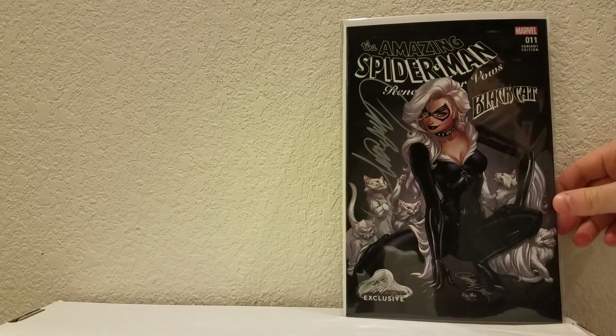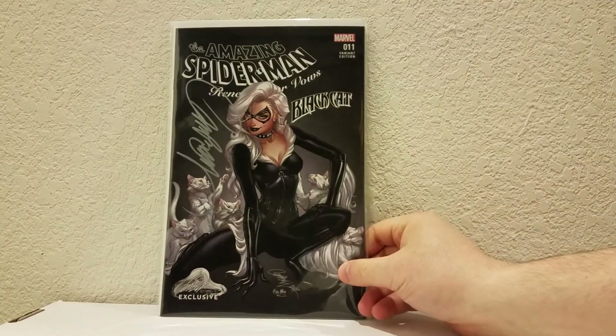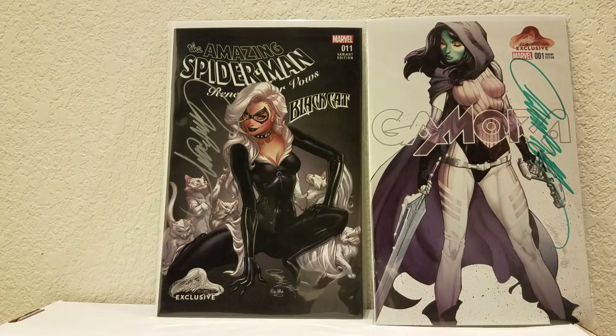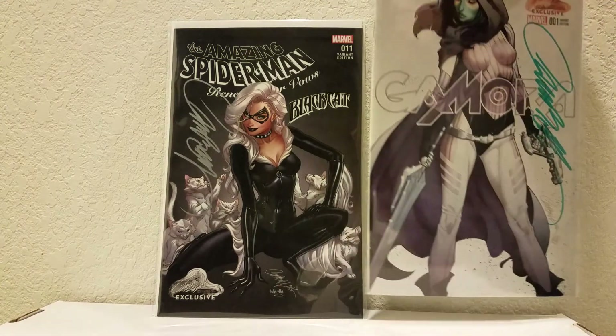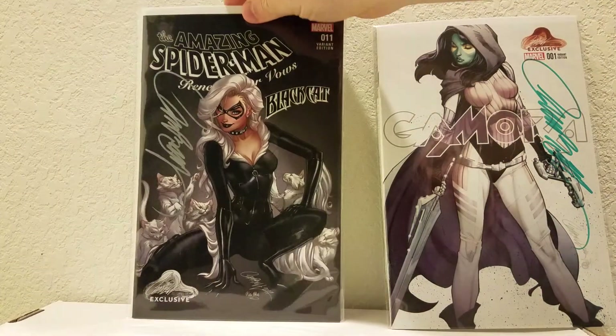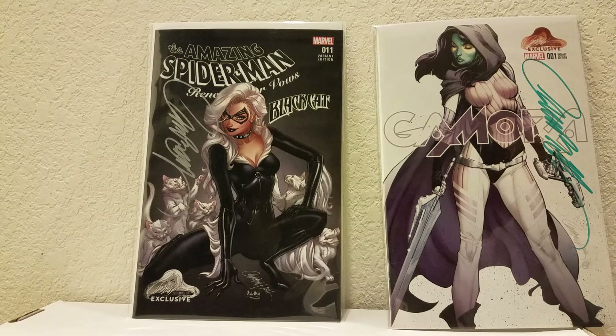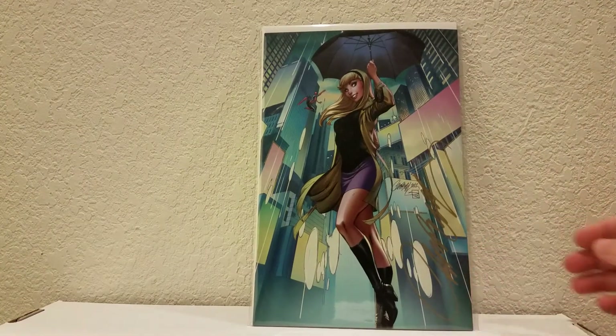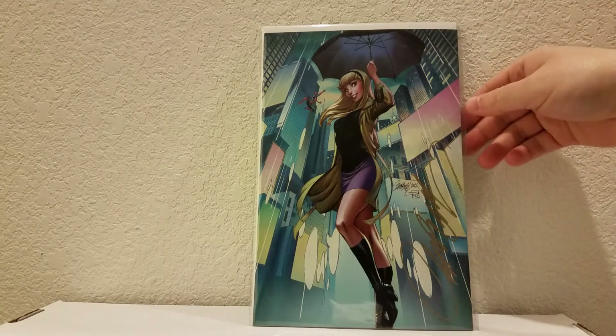J. Scott Campbell actually had his roadshow booth at Dallas Fan Expo — he wasn't there personally, but his booth was. I picked up the Black Cat, the A cover, the most common one, and also his Gamora cover, signed. They have COAs from the Campbell store. They're actually a little cheaper when you get them at the conventions than if you buy them online, even counting his discount singles around Christmas. And all the ones sold at the convention are signed, so you're almost getting that extra bonus.